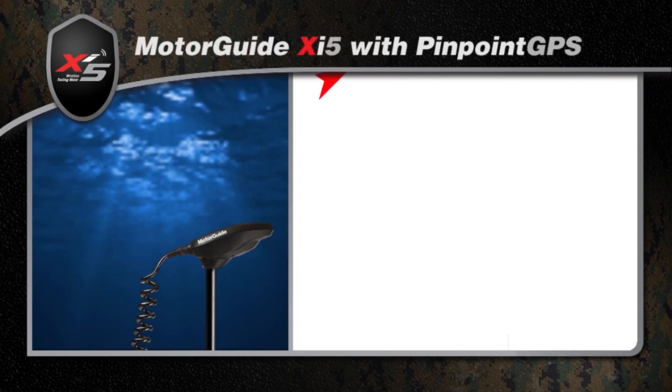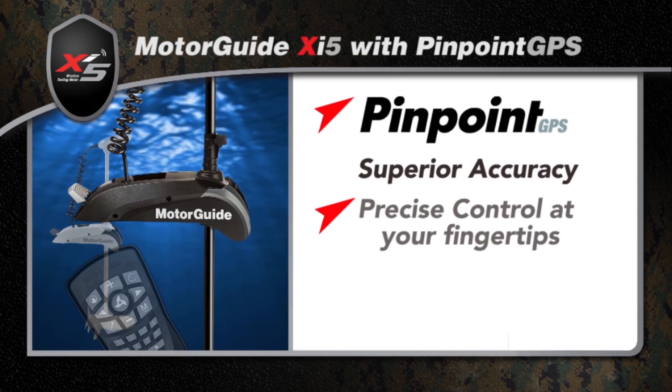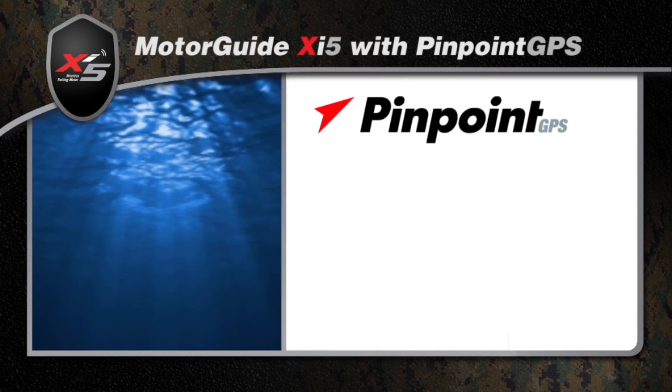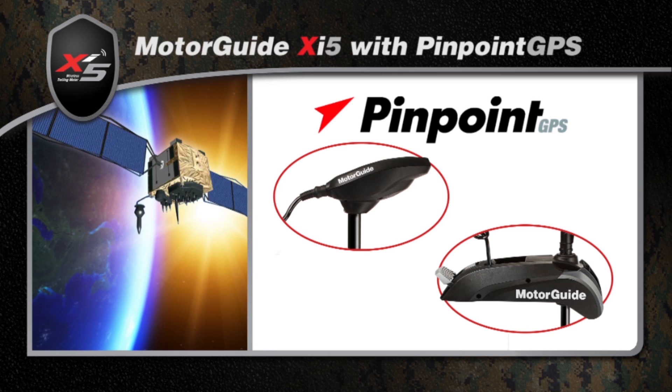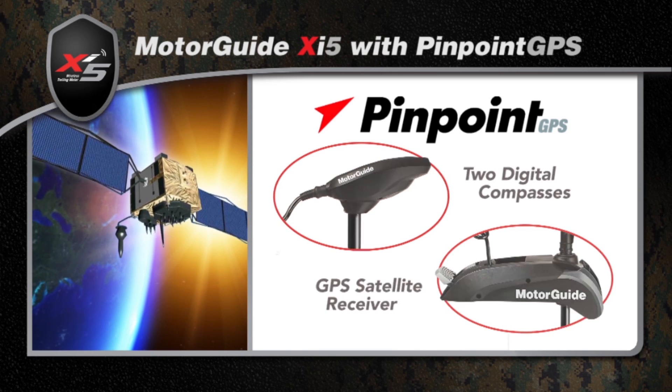The MotorGuide XI5 wireless trolling motor is available with Pinpoint GPS technology, which can be factory installed or added later as an easy upgrade. Pinpoint GPS uses an ultra precise satellite receiver and two digital compasses to ensure accuracy.